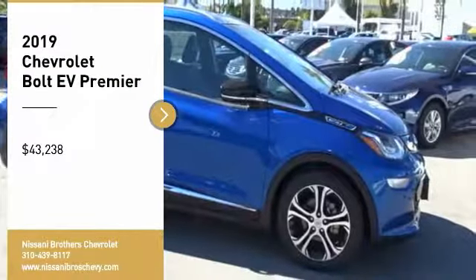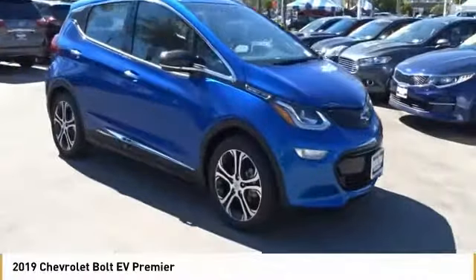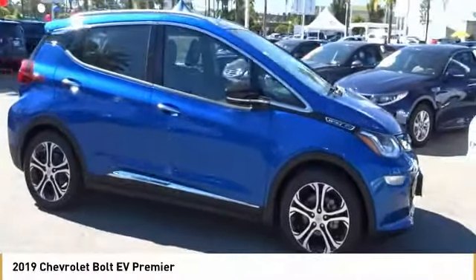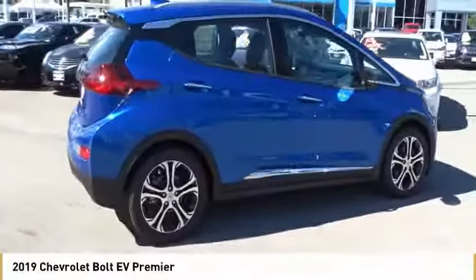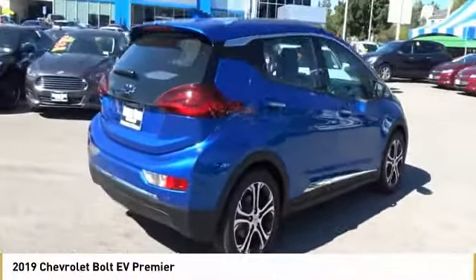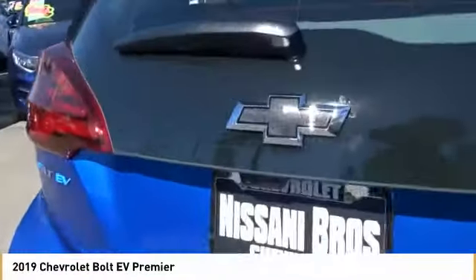Looking for the right vehicle? Check out the 2019 Bolt EV. The Chevrolet Bolt EV has a beautifully sculpted exterior along with its impressive performance, spacious interior, and advanced technologies. It has completely reinvented what an electric car can be and is priced below $45,000.